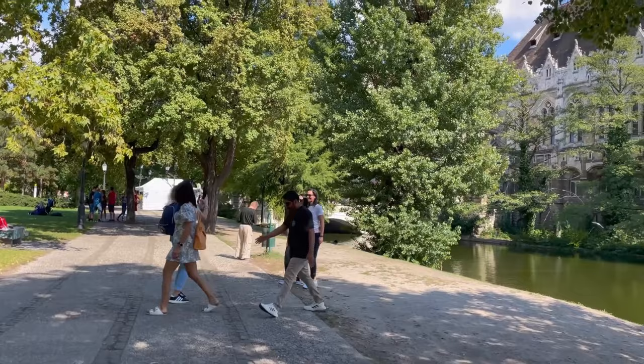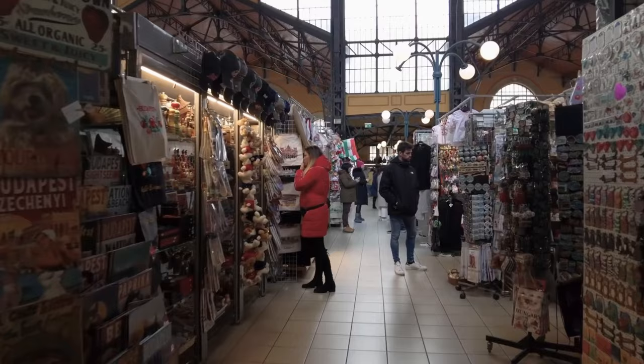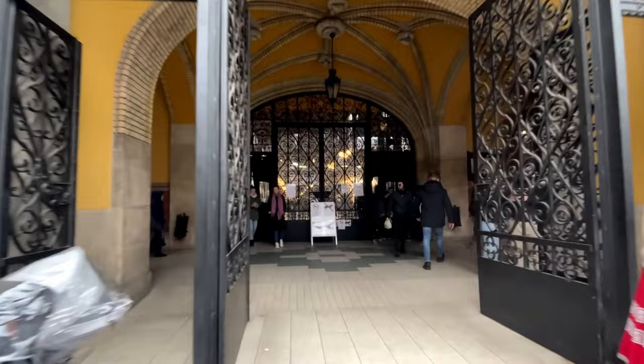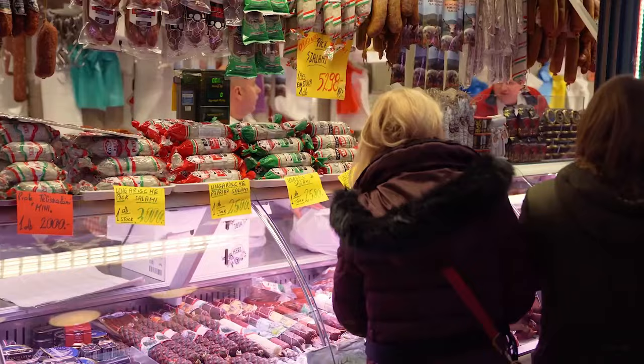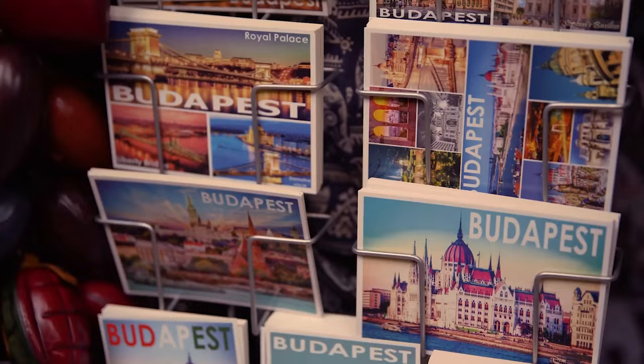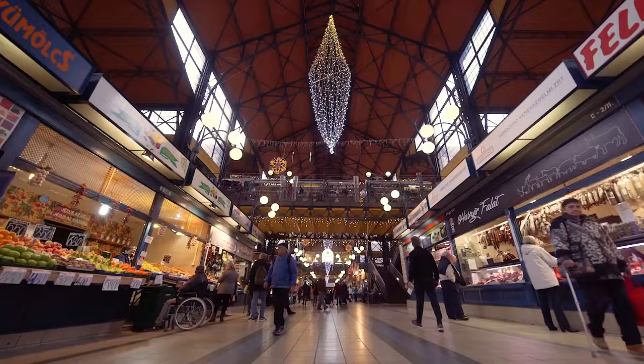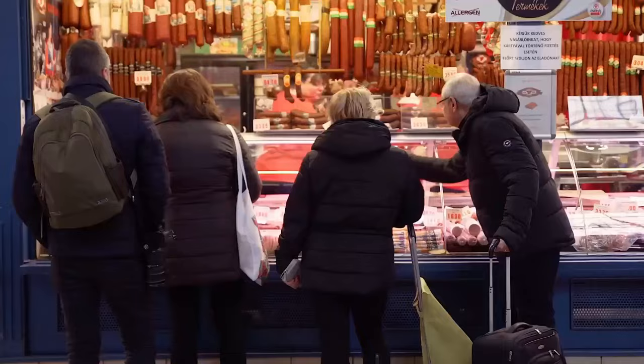7. Great Market Hall. The Great Market Hall, also known as the Central Market Hall, is a bustling and vibrant destination located in Budapest. As you step inside this architectural gem, you'll find yourself immersed in a world of enticing attractions that captivate the senses. Your eyes are immediately drawn to the vast array of stalls, each offering a treasure trove of goods and delicacies. From fresh produce and aromatic spices to local crafts and traditional Hungarian products, the Great Market Hall is a haven for food lovers, culture enthusiasts, and curious explorers alike. Beyond the shopping experience, the Great Market Hall is a melting pot of culture and community.